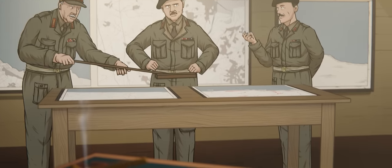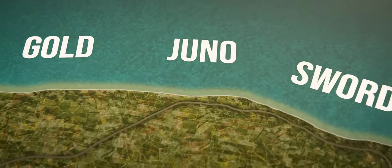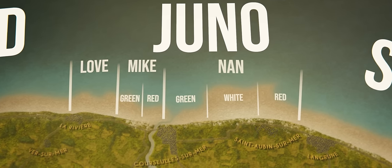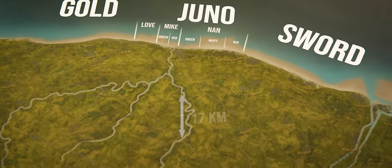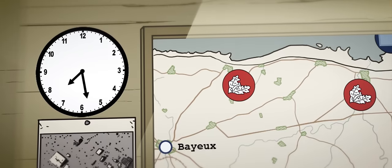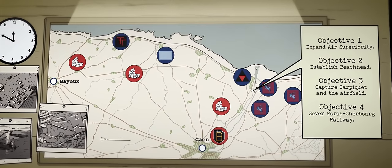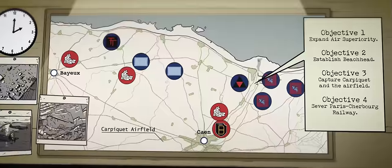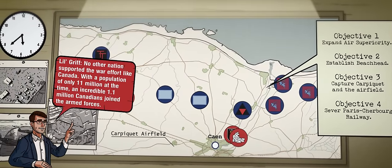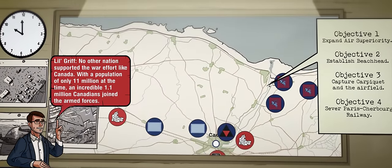Stretching around 8 kilometers from Saint-Auban-sur-Mer in the east to Courseulles-sur-Mer in the west, Juno Beach was situated in between the British sectors of Gold and Sword. Its most significant landmark was the Capiquet airfield, located some 17 kilometers inland just to the west of the city of Caen. Allied planners had made it a priority to expand Allied air superiority as soon as possible, and the capture of Capiquet was deemed an important first step. The Canadian 3rd Infantry Division had been assigned to assault up the beach, seize the airfield, and sever the Paris-Cherbourg railway line.